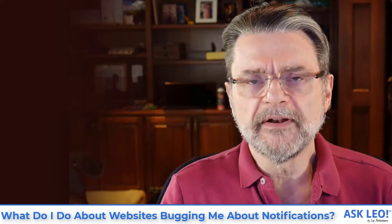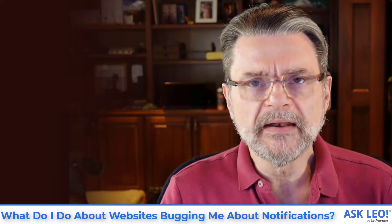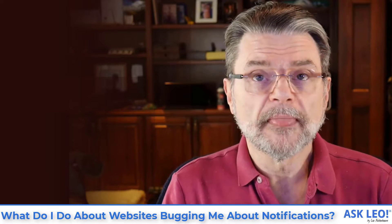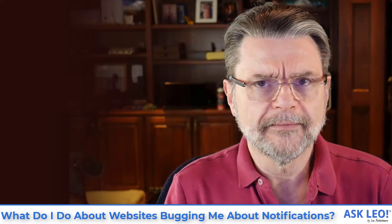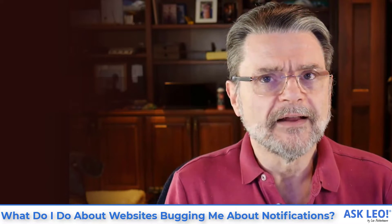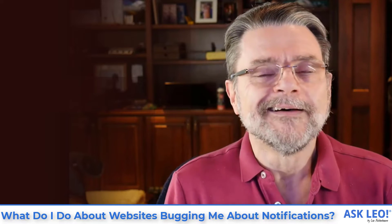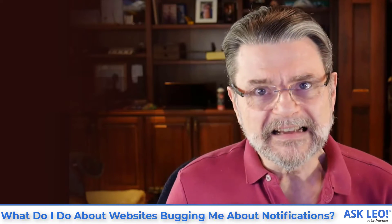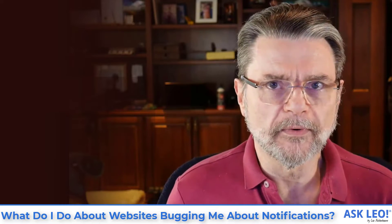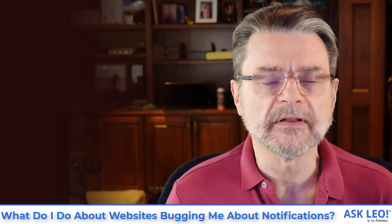This is actually a common irritation of late. It seems like many, many websites want to allow you to enable notifications so that they can apparently bug you more of the time. It's not something I suggest. Even the asking is getting annoying, and I can only imagine what it would be like if they were actually notifying me constantly about things.